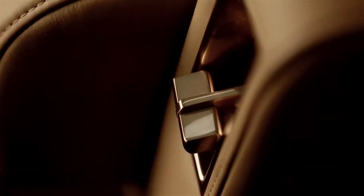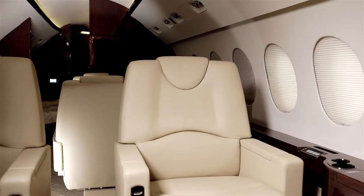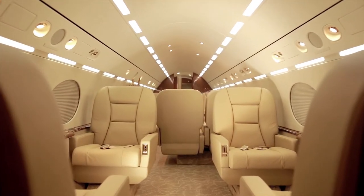From minor interior touch-ups like carpet or seats to complete redesign including new cabinet seating arrangements, sidewalls, galleys, laboratories and complete entertainment packages, every job is completed to meet the exacting standards of even the most discerning owner.